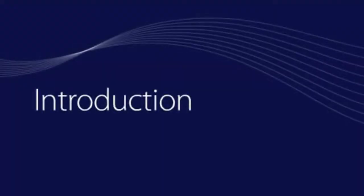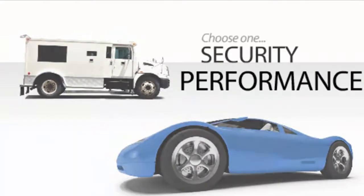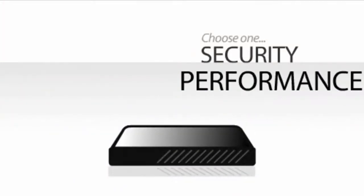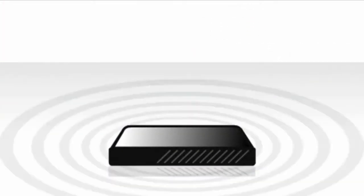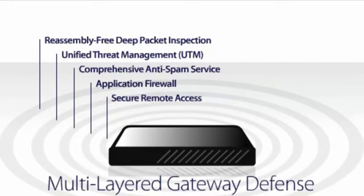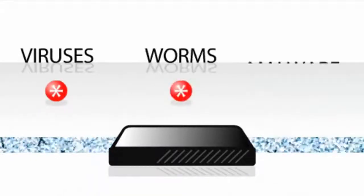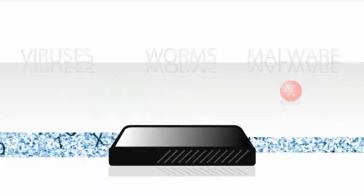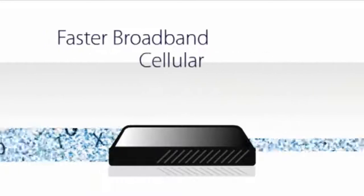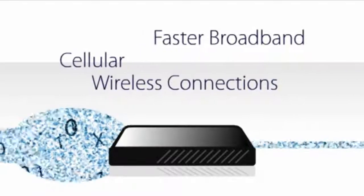Many businesses today are forced to choose between security and performance when dealing with older generation firewalls. They realize that an increasingly sophisticated, multi-layered gateway defense is required to protect their organization from viruses, worms and malware, while the availability of faster broadband, cellular and wireless connections can quickly overload existing firewall capabilities.